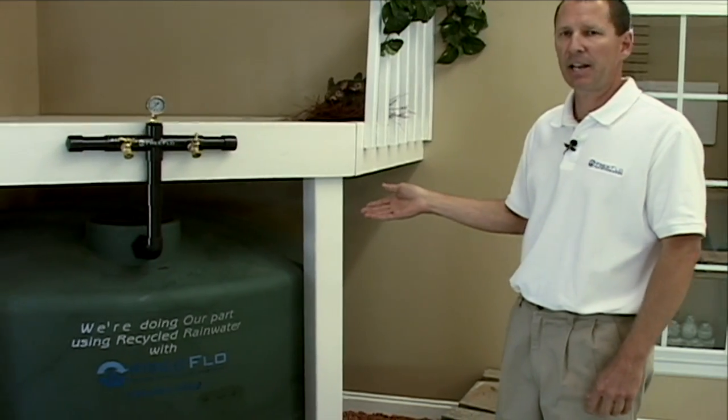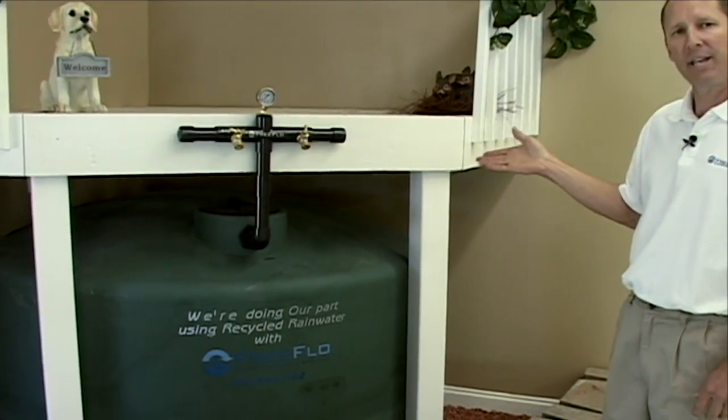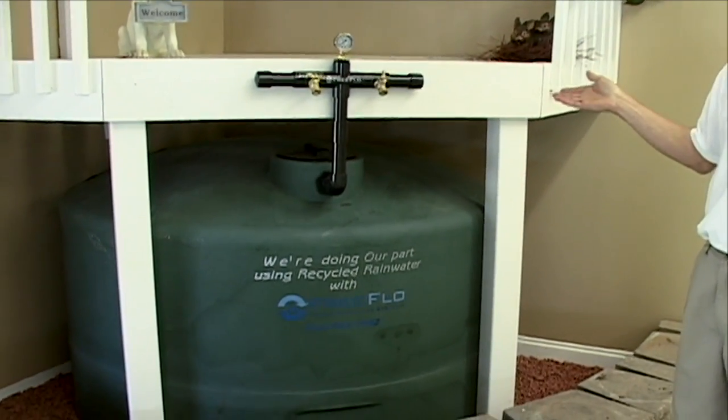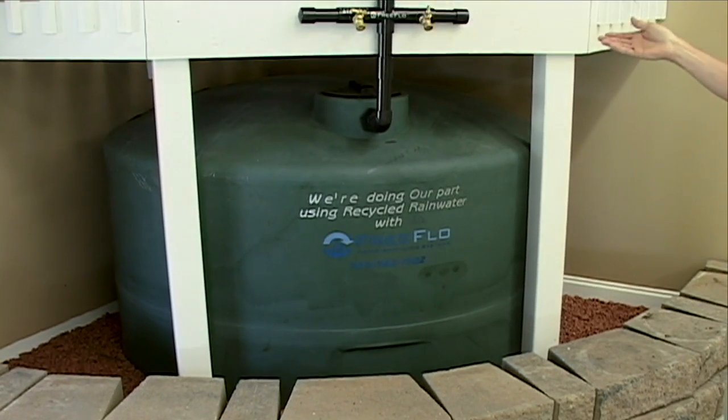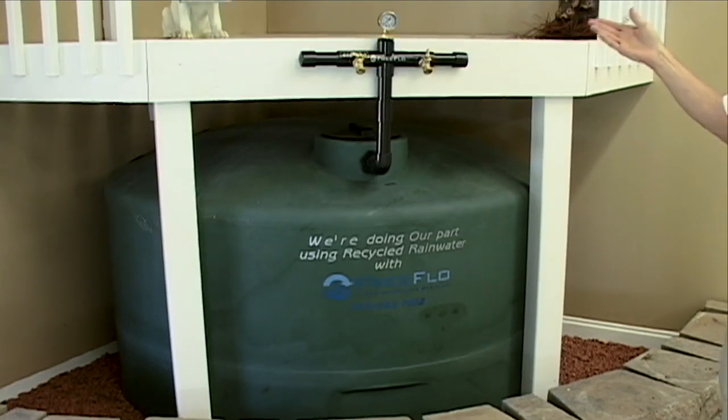Here is a 560-gallon tank. If you want it to be camouflaged, a good way of doing that is putting it under your deck. Our FreeFlow pump and control system still operates the same, whether you have a standard system or the mini.